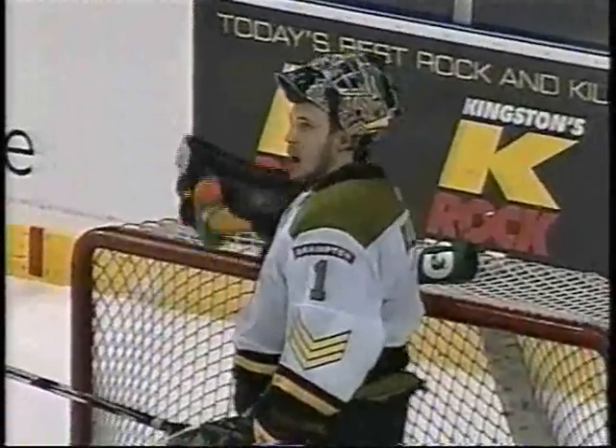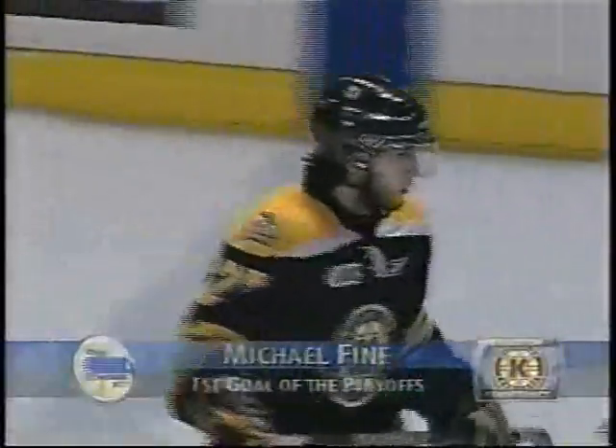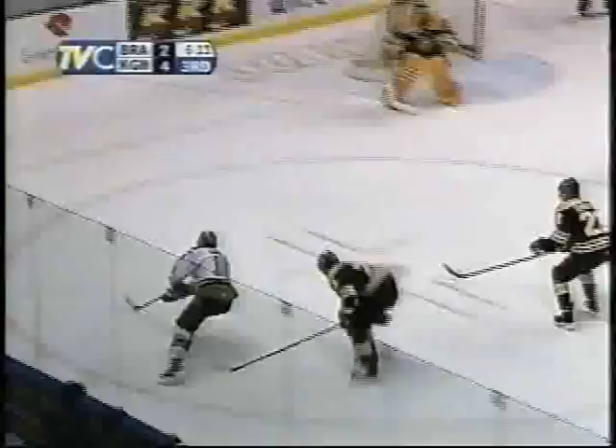Michael Fine scoring a big goal here — could be the insurance marker. Michael Fine, who was red hot coming down the stretch, had 14 points in his last 15 games of the season. Considering how poorly he started this season, that was a great finish for him and a big goal here in game three. Fronts' first two-goal lead of the series — 4-2 with under seven.